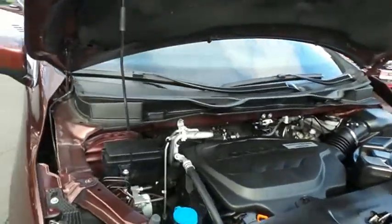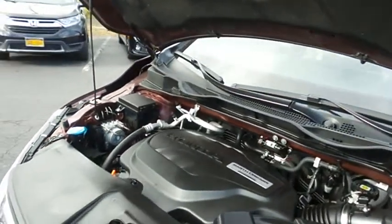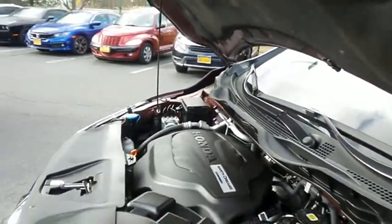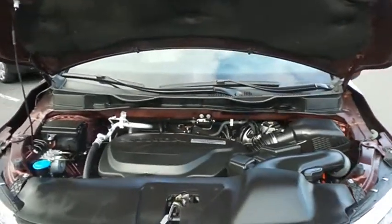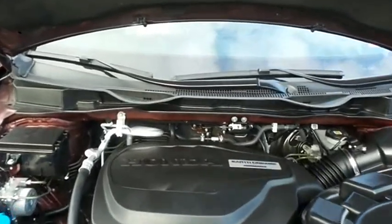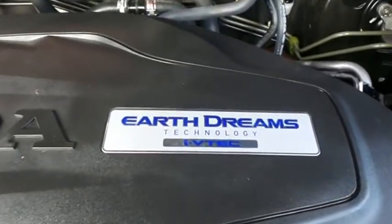The Honda 24-valve single overhead cam 3.5-liter iVTEC V6 engine is smooth and powerful, legendary for its reliability, and equipped with Econ Button and Earth Dreams technology, it gets an outstanding 28 miles per gallon on the highway.